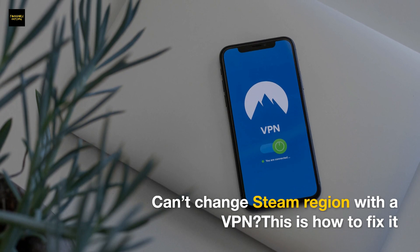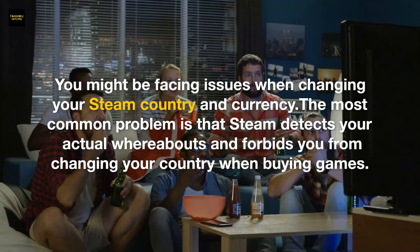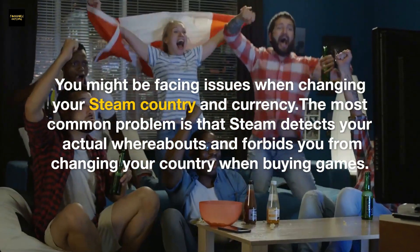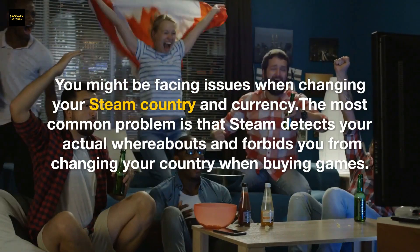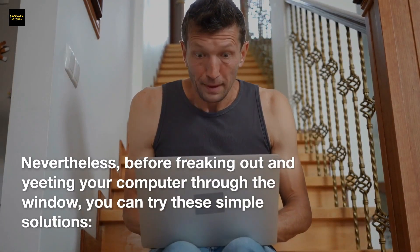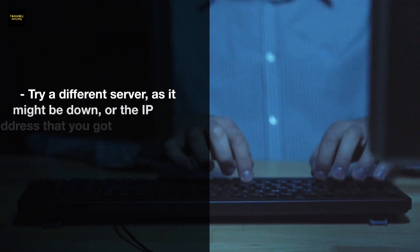Can't change your Steam region with a VPN? Here's how to fix it. You might be facing issues when changing your Steam country and currency. The most common problem is that Steam detects your actual whereabouts and forbids you from changing your country when buying games. Before panicking, try these simple solutions.